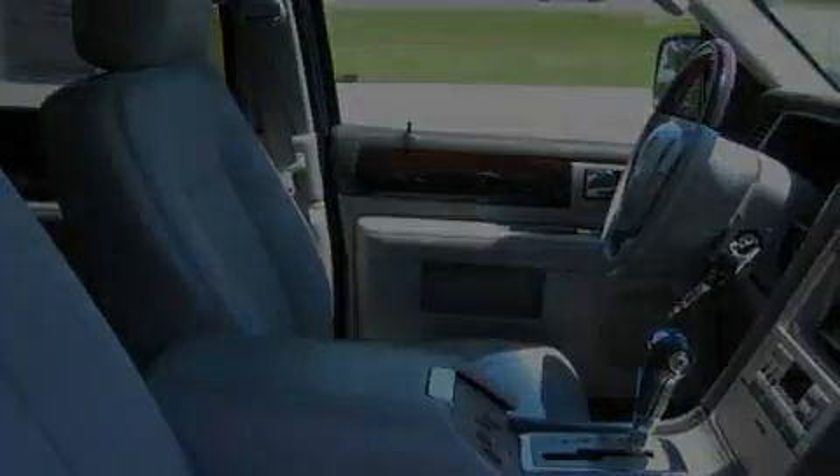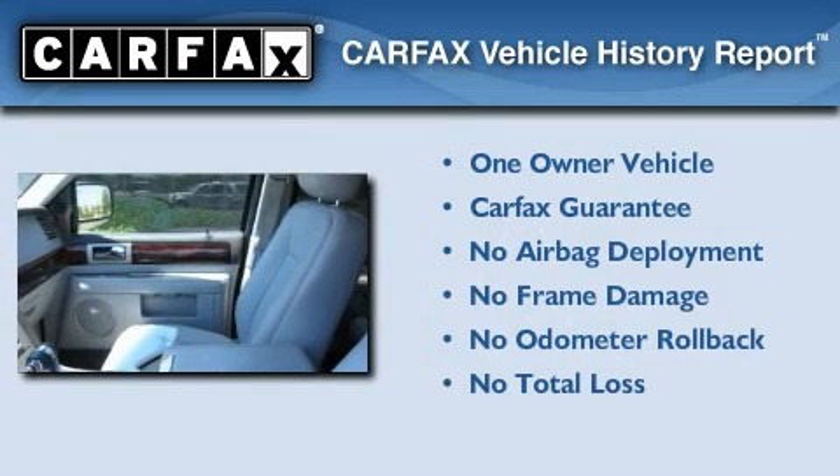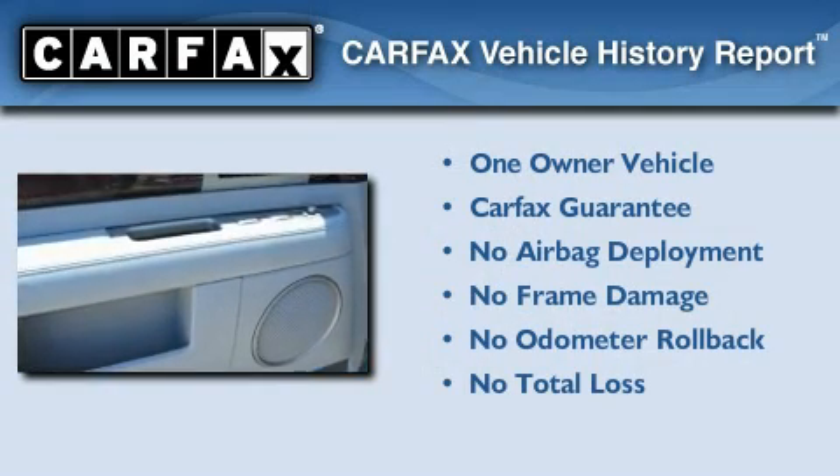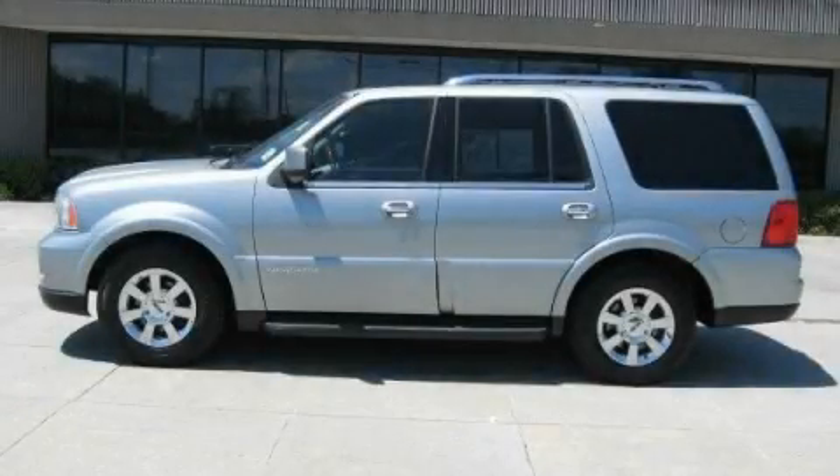It's easy to see why this vehicle is an excellent choice. This Lincoln has had only one owner and it qualifies for the Carfax buyback guarantee. Contact us today and schedule your opportunity to see this vehicle in person.